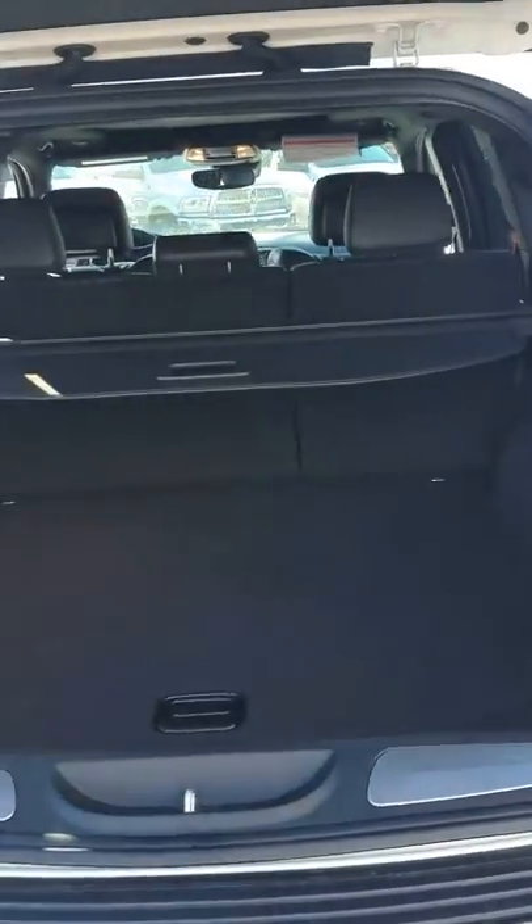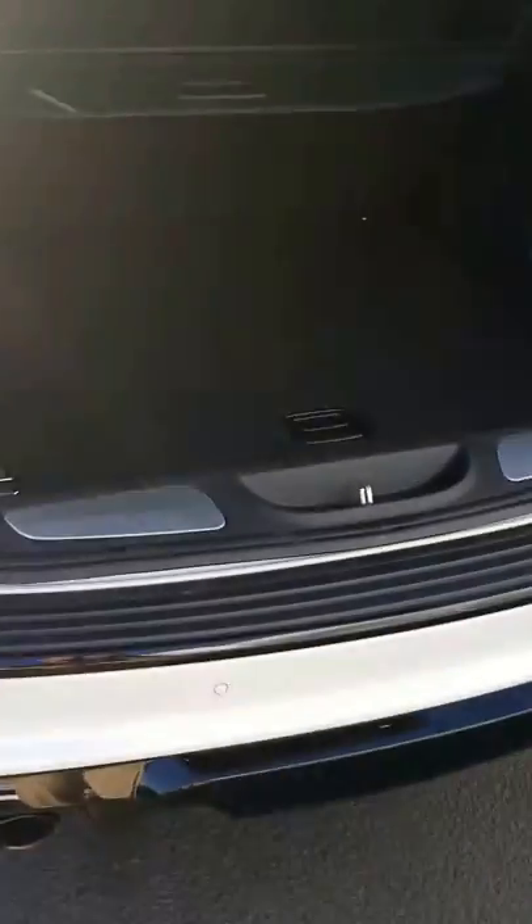You have an automatic opening and closing tailgate, so you can press the button out here, use a remote, or press the button up in the driver's seat — makes it really easy. You have a subwoofer built in here, and when you press that button it gives you a couple of tones to let you know it's closing.